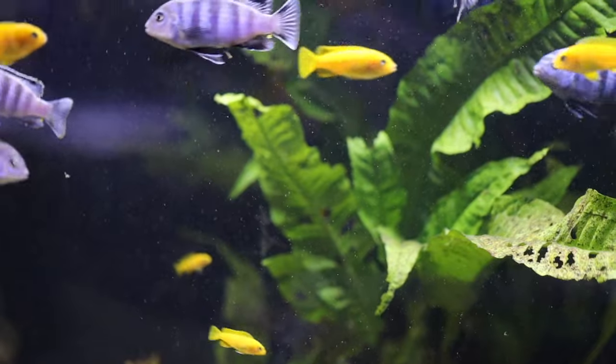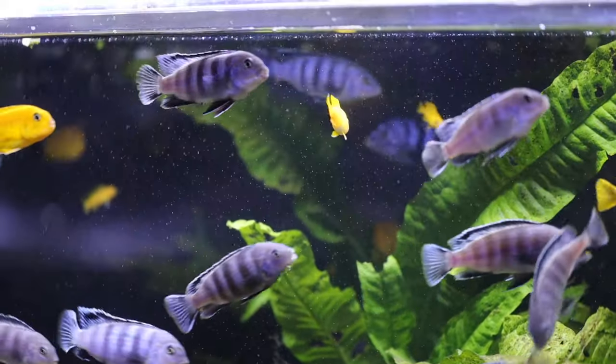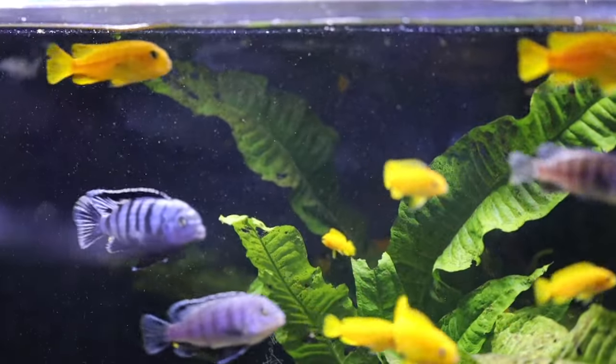The other reason to observe and take your time is you might learn that's not really the fish for you. You might see a beautiful peacock or hap tank or a beautiful Mbuna tank in a photo or video and think, 'Wow, that's what I want.' Once you get those fish, you might realize this is way more work than you anticipated — a lot more difficult than a planted tank where the plants help care for the water and the fish don't kill each other. It's a whole different game.